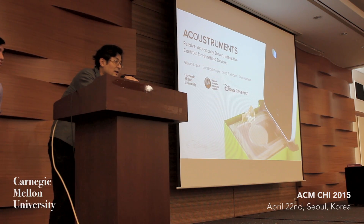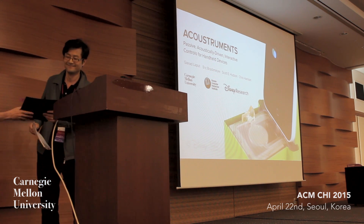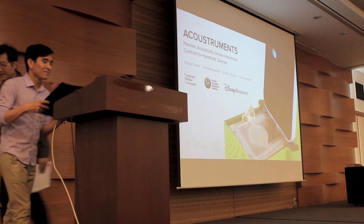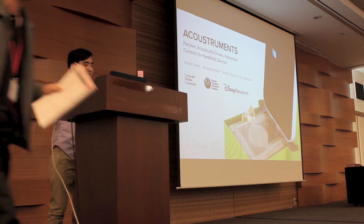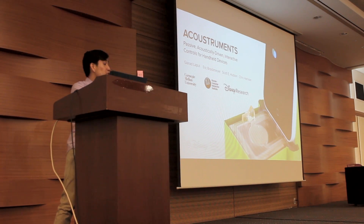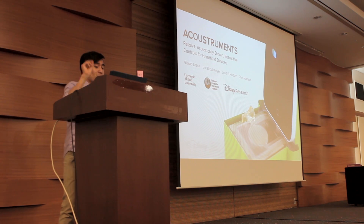This paper wins the best paper award. Let's go for the presentation right now. Thanks for the intro. I want to talk to you about accoustruments. This project was done at Disney Research in collaboration with Eric Brockmeyer, Scott Hudson, and my advisor Chris Harrison.